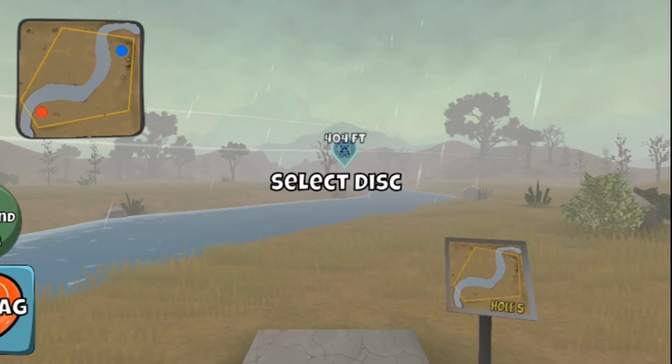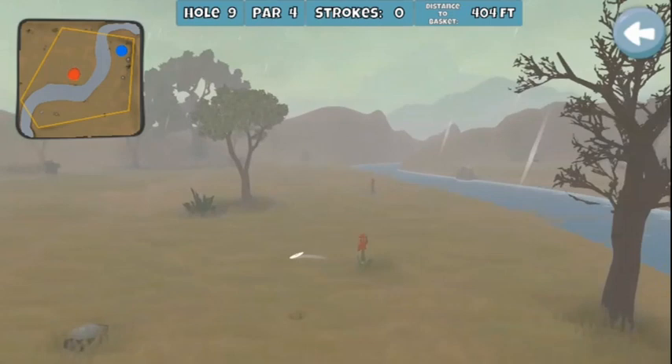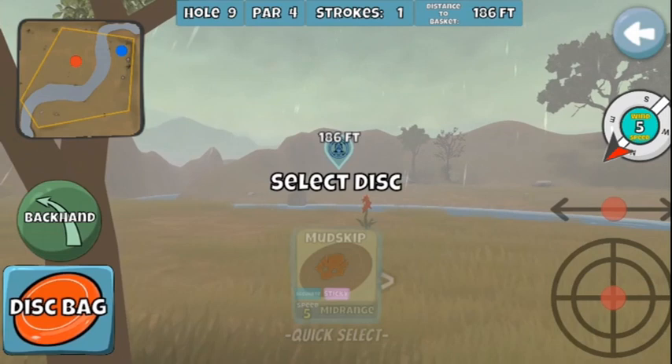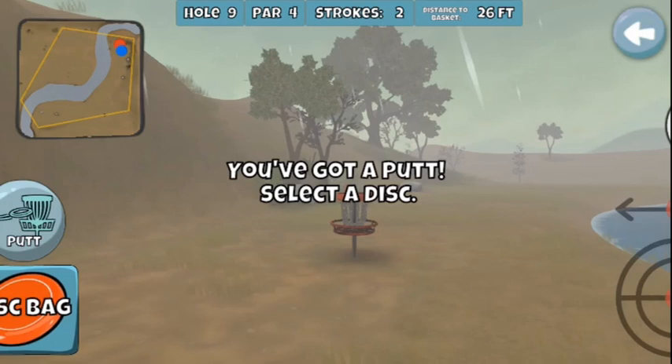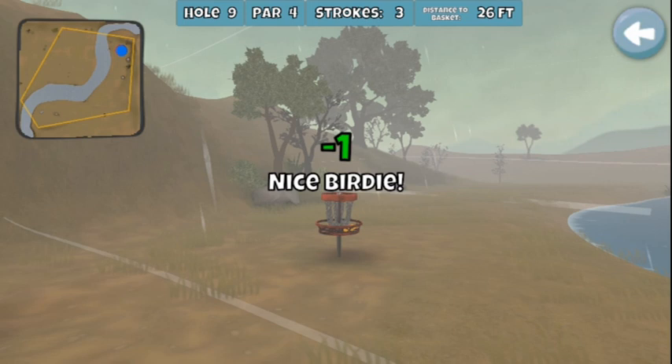With a five wind on this one, you could forget about going for it, so just trying to get somewhere safe and then get close to the basket area. If you look to the left, you can see how much that tree is just rocking from the five wind — pretty amazing. A little Mud Skip, which is now a Fuse, left me a 26-footer. With that wind, you wanted to get as close as possible, so 26 feet works out pretty well.